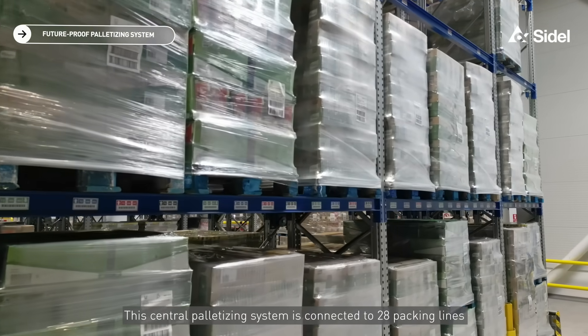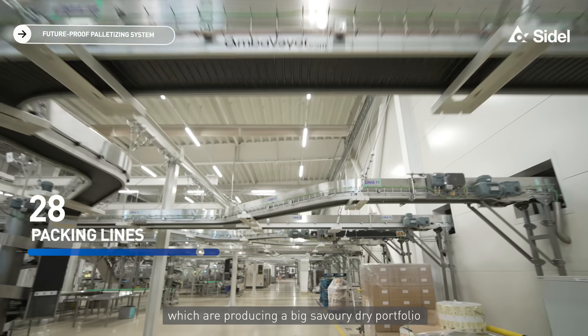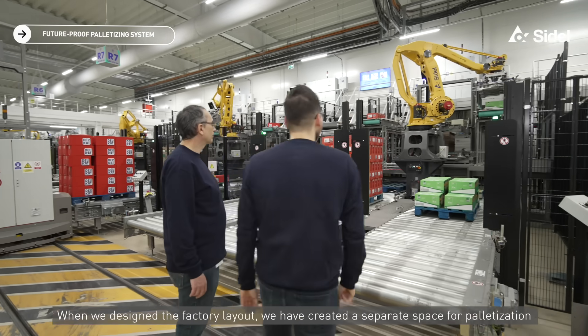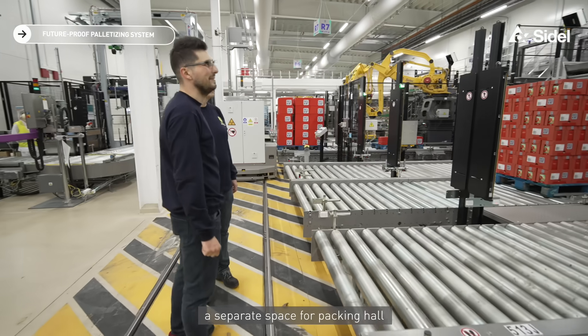This central palletization system is connected to 28 packing lines which are producing a large Savory Dry portfolio. When we designed the factory layout, we created a separate space for palletization and a separate space for the packing hall.